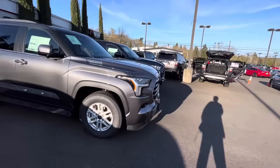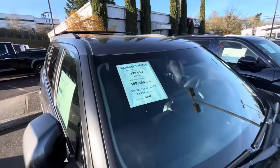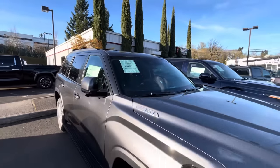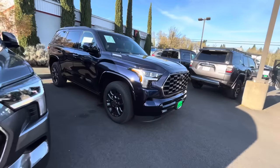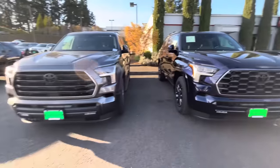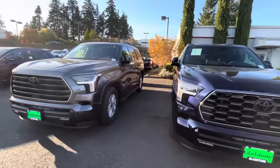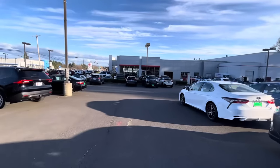Just to throw this in for giggles — $1,400 off on a Sequoia, and $900 off on the Platinum SR5. So they're doing discounts across the board, not just Tacomas.